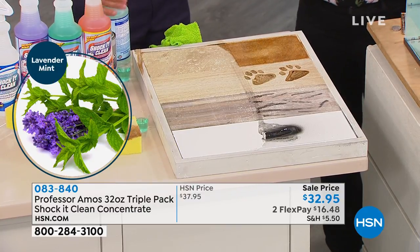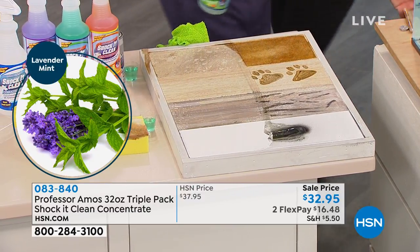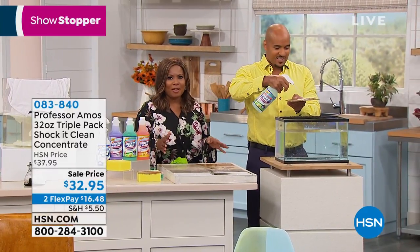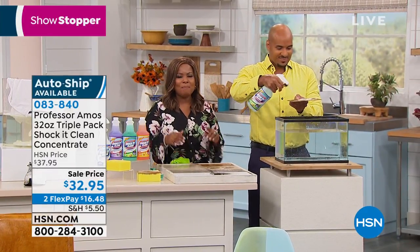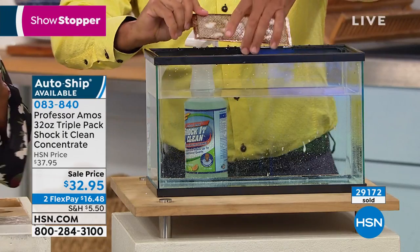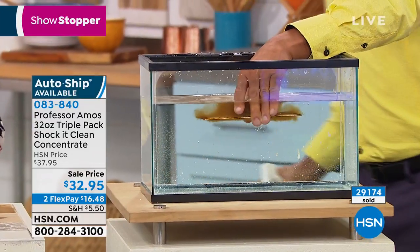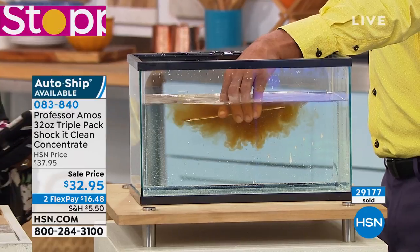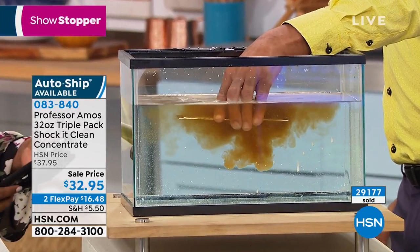It doesn't smell like very caustic cleaning products that are out there, but look how it goes to work — look at how it's going to target any surface. If you want it, come on in — you definitely should pick up the phone to order. If you've not tried Shock It Clean, it is the number one best-selling product under the Professor Amos brand. Almost 30,000 of you have ordered. And even if you already have it at home, grab this one because it's the best value we've ever offered.